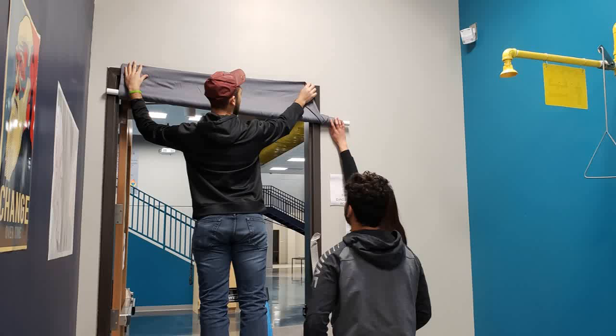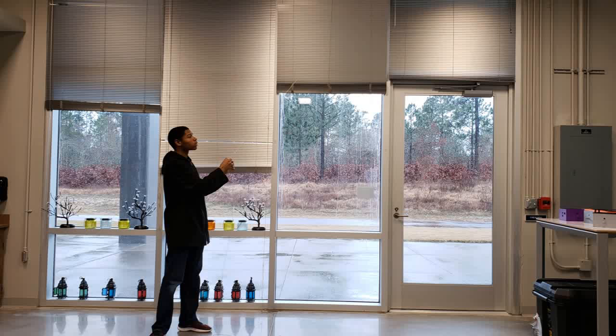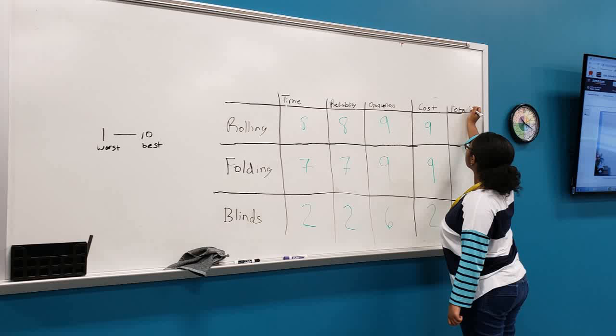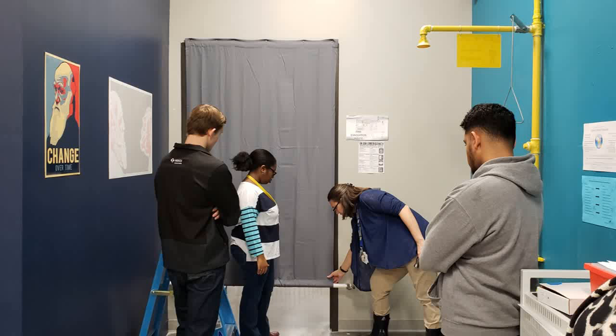We experimented with blinds and curtains, made a decision matrix, and decided to go with curtain electromagnets that hold the curtain in place. This was chosen as the most reliable and quickest method of covering the window.